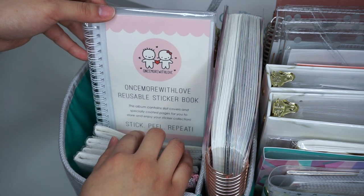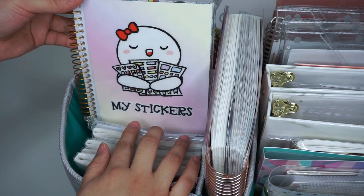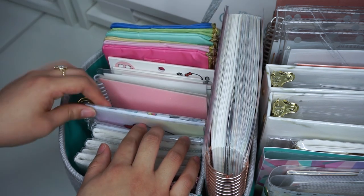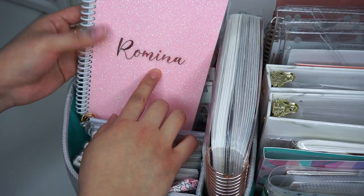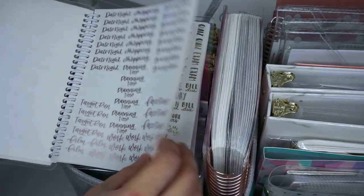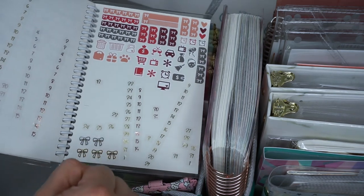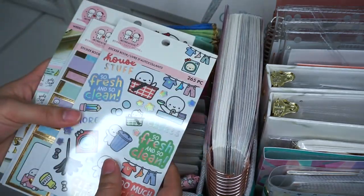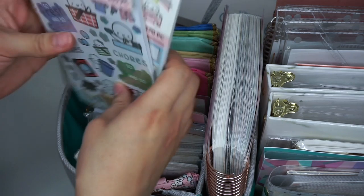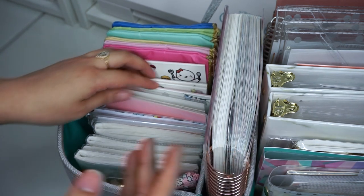I also have a few reusable sticker books. One is from Once More With Love, one is from the Michaels collection, and my favorite is a pink glitter one from Amazon. Inside I have foiled scripts from SPC, samplers, and date squares from Those Clear Days. Behind that I have sticker books from the Once More With Love collection — I haven't used these as much lately but I just wanted to support her shop because I really love her stuff.